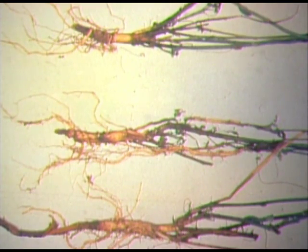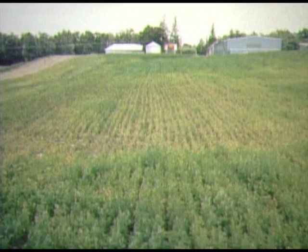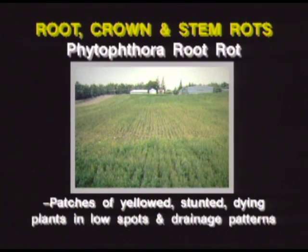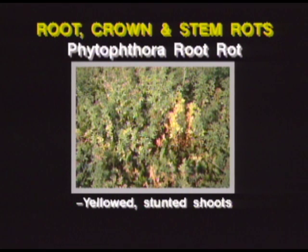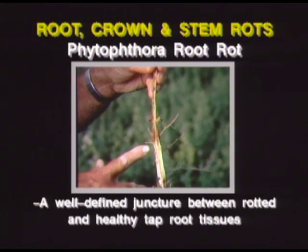Often infected tap roots will break off at the juncture of healthy and rotted tissue as plants are pulled up. When scouting for Phytophthora root rot, the key things to look for are patches of yellowed, stunted, and dying plants corresponding to low spots and drainage patterns in a field. On individual plants, look for yellowed, stunted shoots, yellow-brown lesions on roots that expand to rot large portions of the tap root, and a well-defined juncture between rotted and healthy tap root tissues.